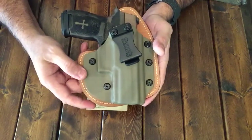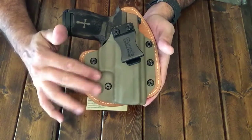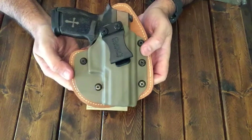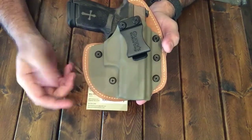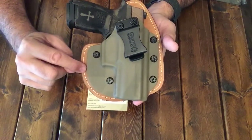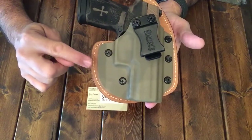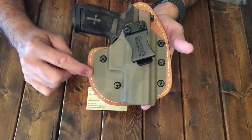I've got them for my 9C and I have one for my F&S. This one's super nice. If you're looking for a hybrid — a leather backing — you really can't go wrong with this. The price on this one with the Horsehide, I believe, is $59.95, which is pretty unbelievable. And his are actually handmade — well, it's not homemade, it's handcrafted. That's his little saying: handcrafted, not homemade.